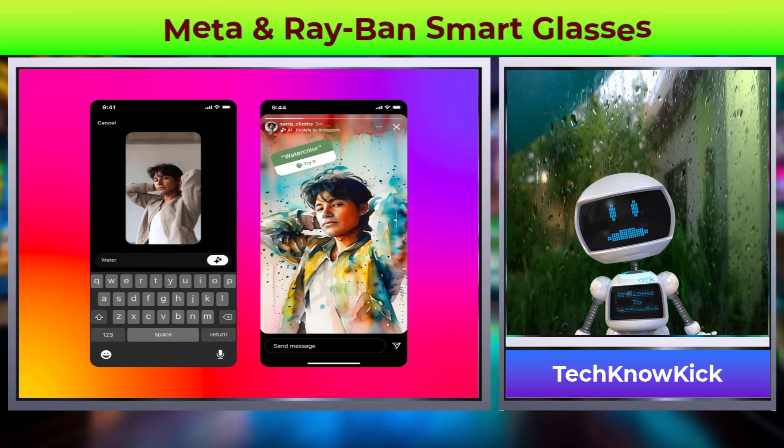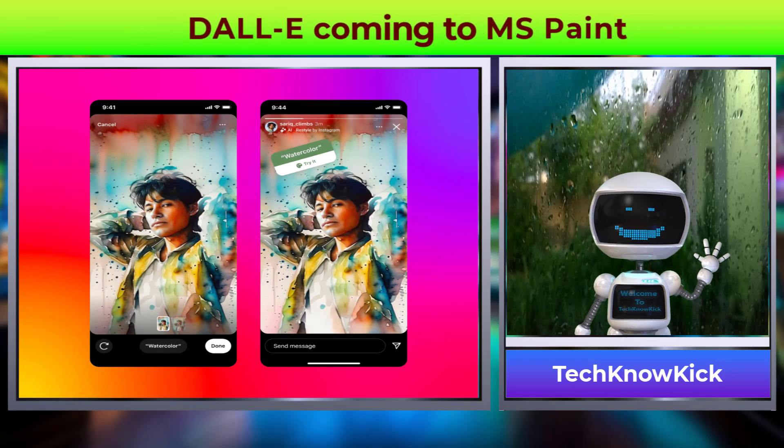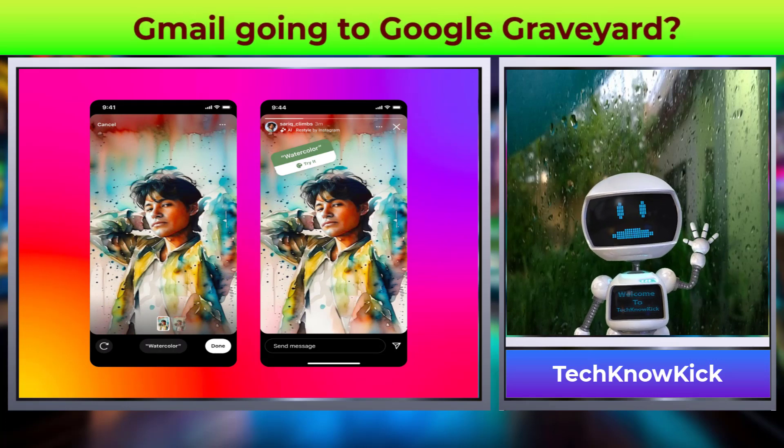Facebook and Instagram users can now use AI-powered features to remove or change image backgrounds, restyle the image, and generate stickers using text prompts.